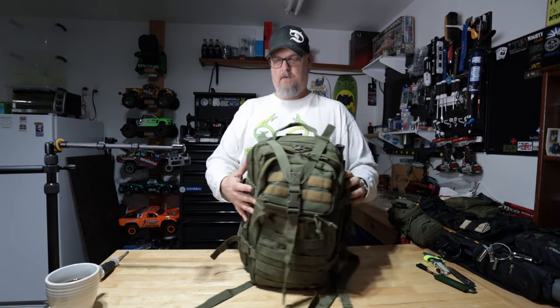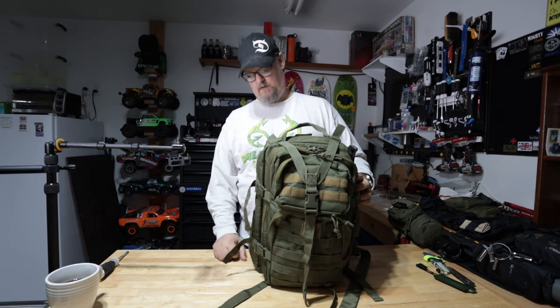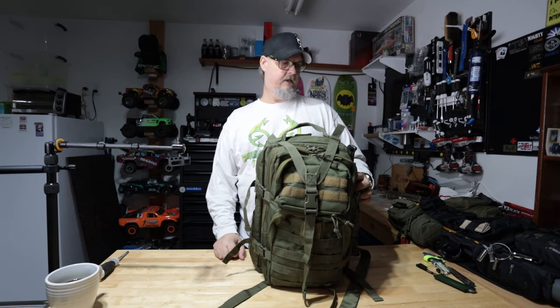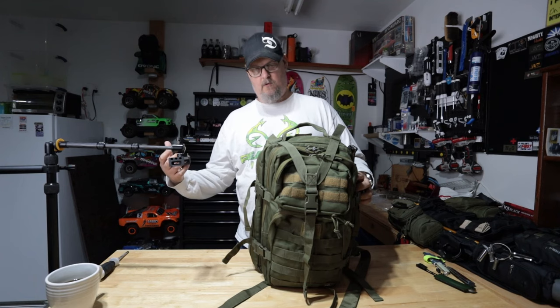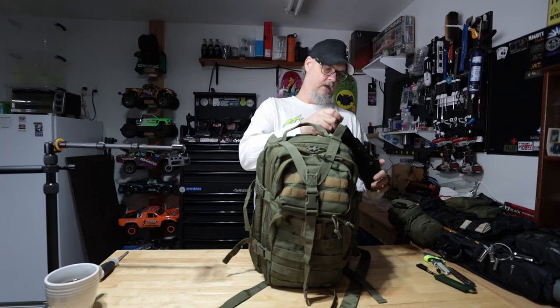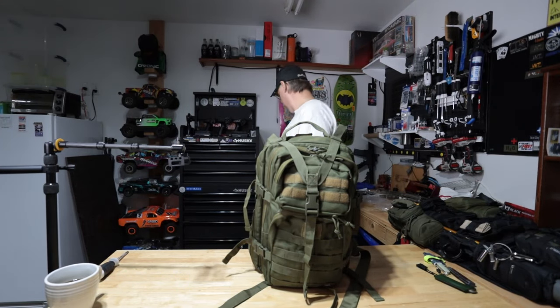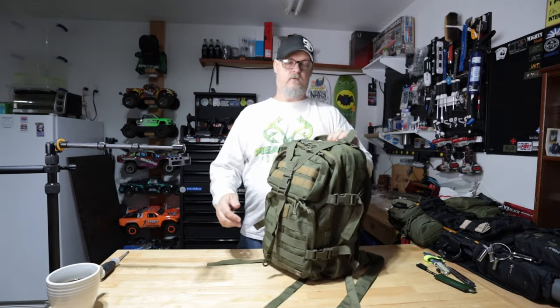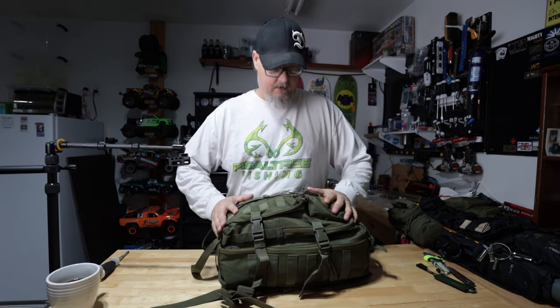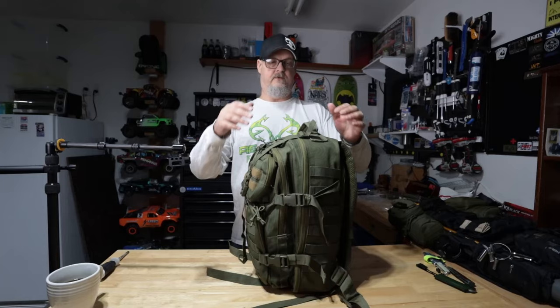I had my knife set up on the side, a fishing pole attached, and hiked into a small lake — places like Elkhorn Lake up here that you can't drive to. It works really well. And look at it — it looks brand new, and trust me, I've used the hell out of it. It's a great bag.